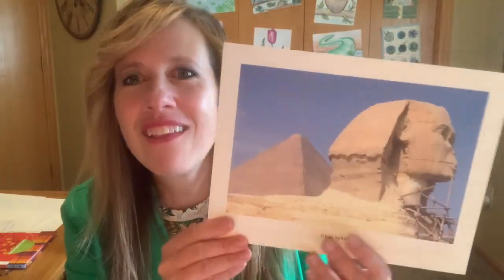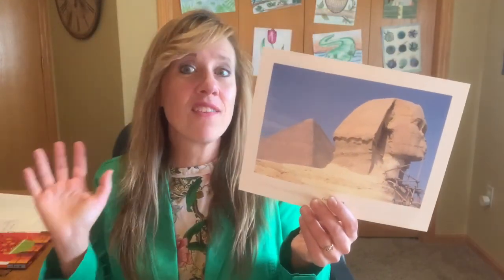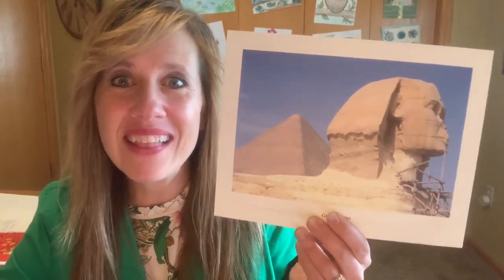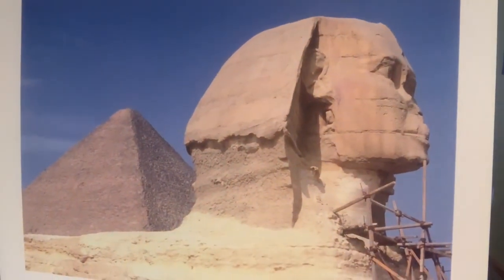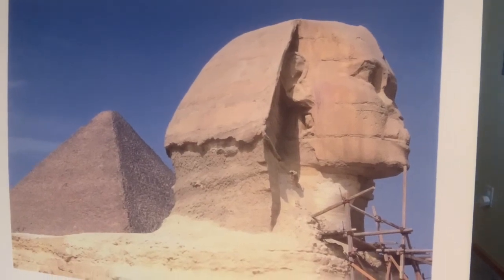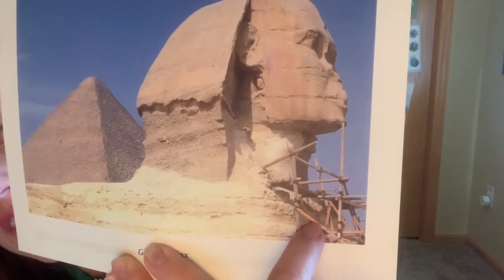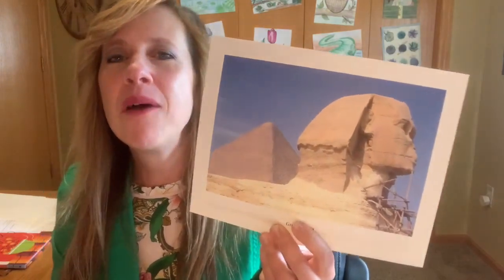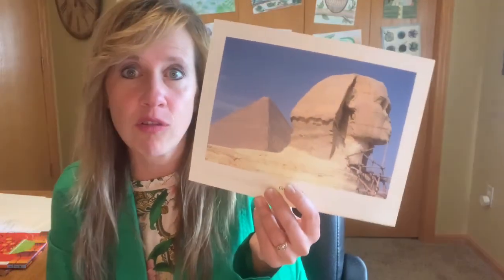The first thing I want to show you is the Great Sphinx. This is an immense sculpture that's located in Egypt. I want you to get a good look because this part is the head of the sculpture. You should notice here that in this photo, there's some wood under here. This is called scaffolding, and that's just part of a restoration project, so that's temporary. People are working on that and standing there to fix some of the things that are crumbling away.